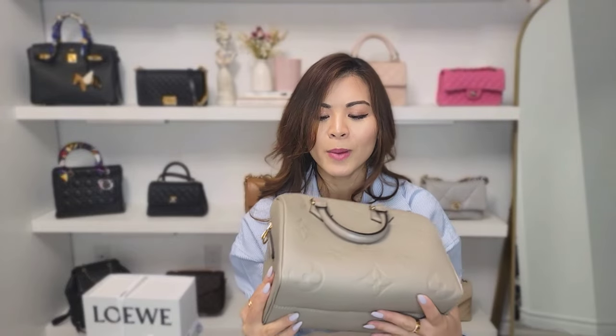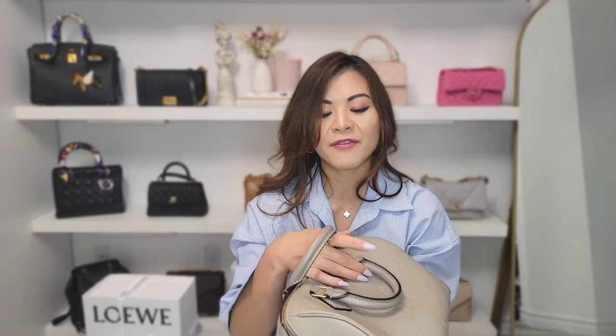I was actually looking for the Alma BB in pink — I was looking in every single store and none of them had it. I think it was because it's an older bag; they still make it but it's not a new season item so it comes and goes in limited amounts. I wasn't planning to buy anything else at Louis Vuitton until I saw somebody on the street wearing this bag. I was like 'oh my gosh, I just love the color' — it looked so cute on her. I've owned a Speedy before but not in this color.